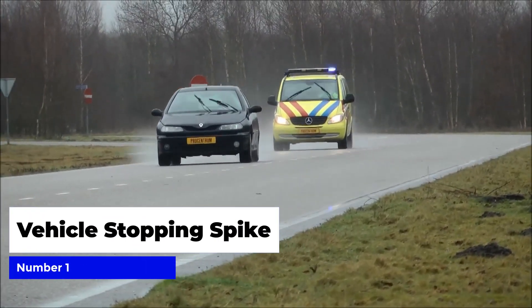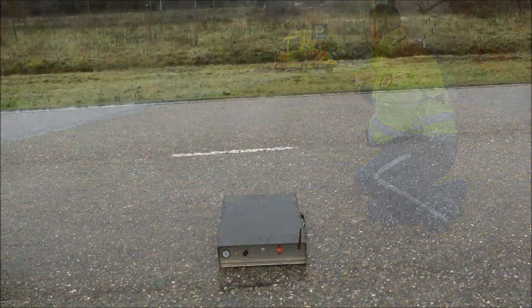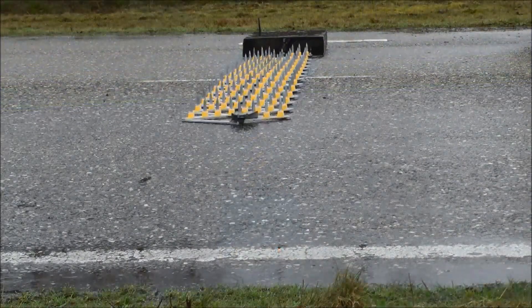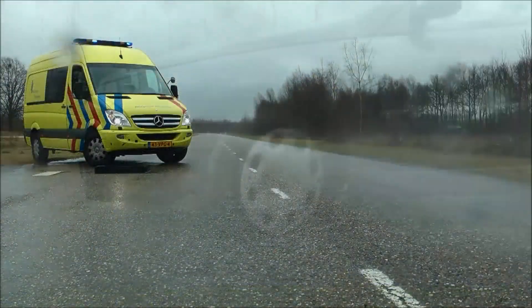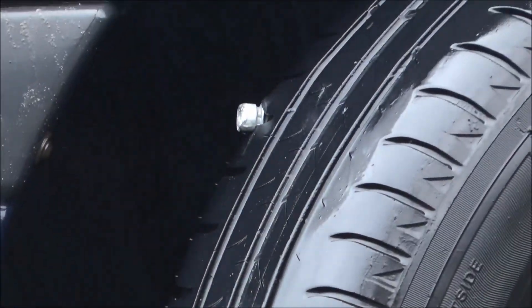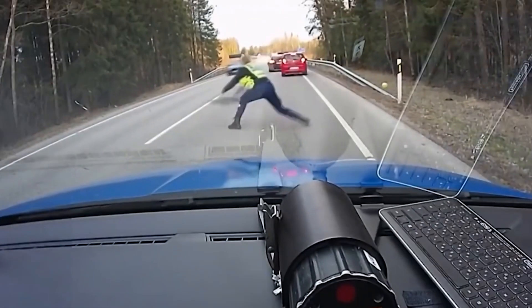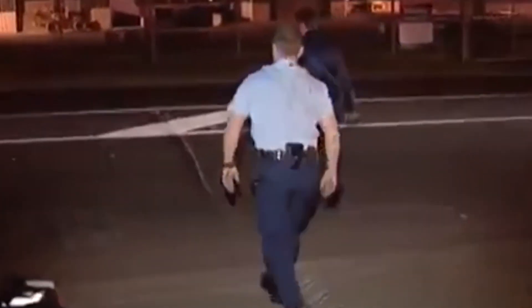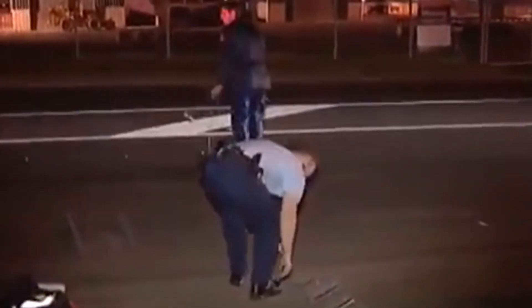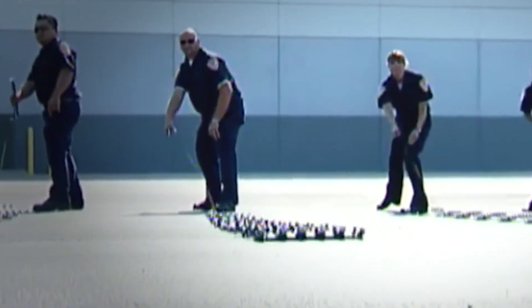Number one: vehicle stopping spikes — the ultimate tool in the police arsenal. These spikes are designed to puncture the tires of a fleeing vehicle, slowing it down and allowing police to safely apprehend the driver. They are easy to deploy and have been proven to be an effective way of bringing dangerous situations to a quick and peaceful resolution. With the increasing number of high-speed chases, the importance of these spikes cannot be overstated. With their ease of use, effectiveness, and safety, they are an essential tool for law enforcement agencies, keeping both the public and police officers safe.